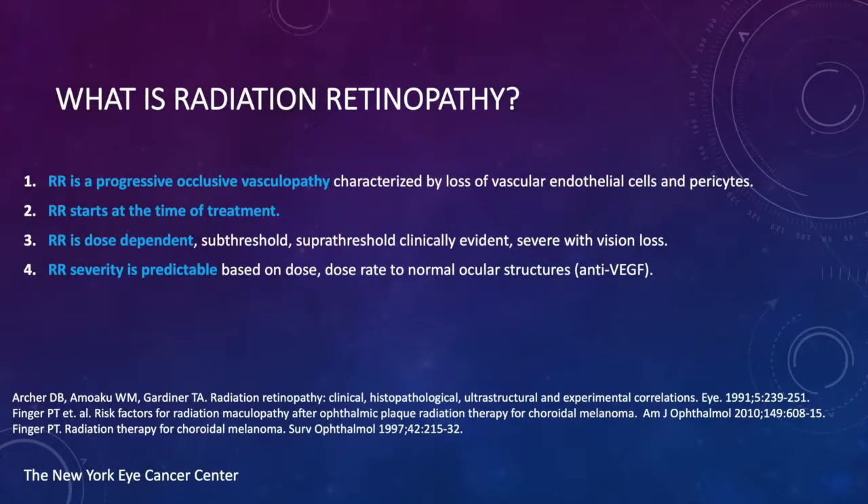First, let's define what radiation retinopathy is. It is an occlusive vasculopathy — radiation causes blood vessels to close over time. It starts at the time of treatment and is progressive; it does not stop until the tissue is scarred and no longer able to react. It's dose-dependent, therefore the amount of radiation will affect either the onset or the severity.